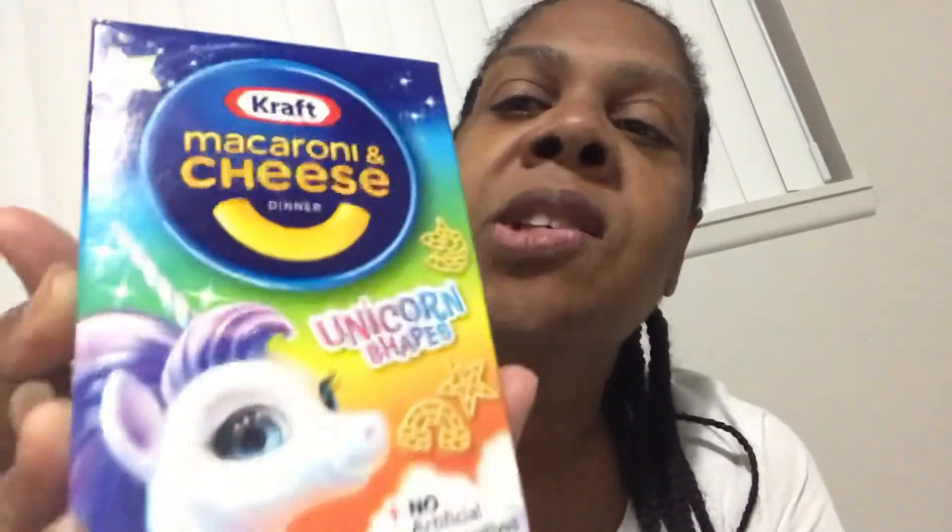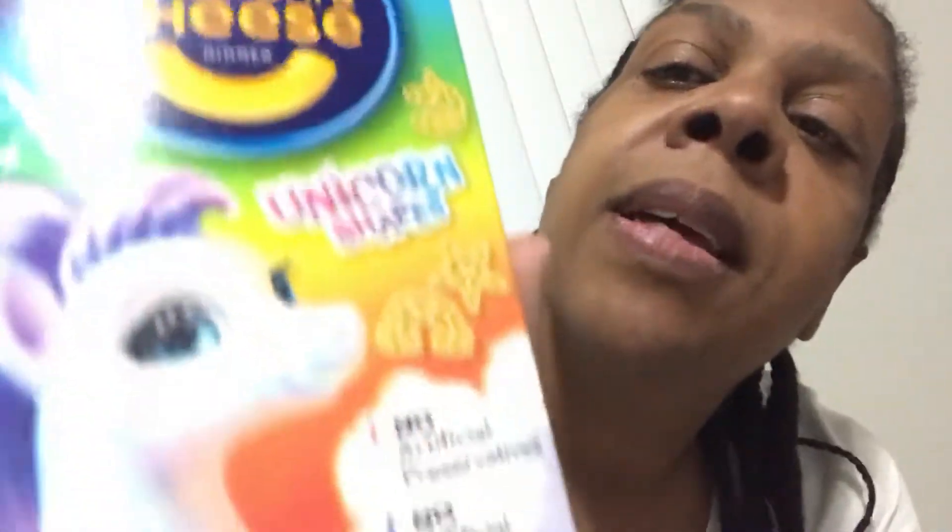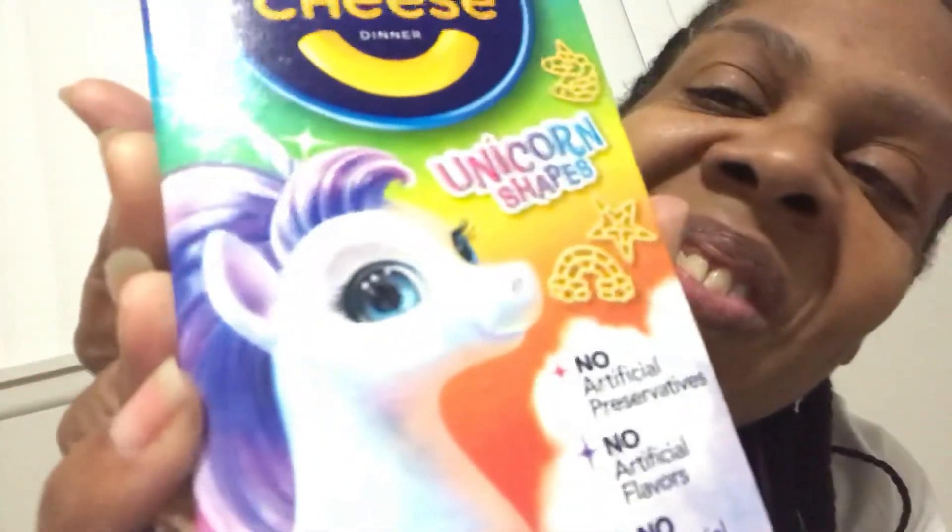The second thing I have — I'm not going to open it because it requires you to cook it and I'm not in my kitchen — but this is the Kraft mac and cheese unicorn shapes. You just cook it like regular macaroni and cheese and put the cheese seasoning in, but the pasta is shaped like unicorns. They have unicorn stars, unicorn rainbows, and the actual unicorn as the shapes.